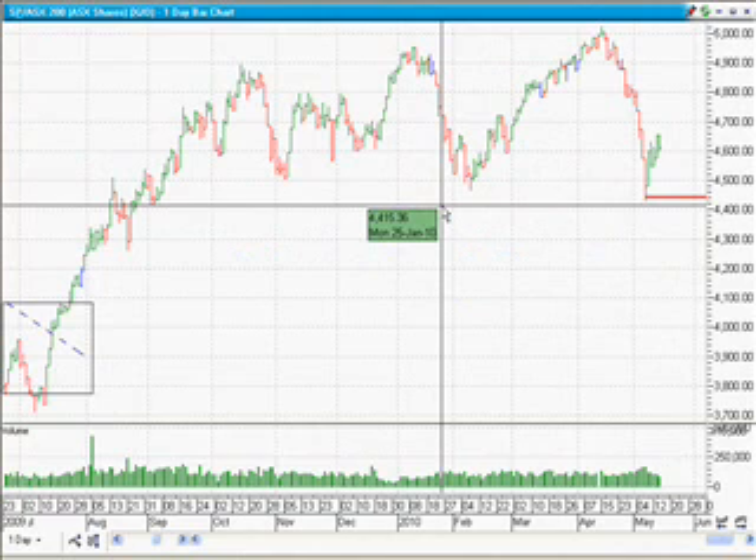Hi guys, welcome back to ASX Market Watch. Thank you very much for stopping by and checking out the markets with me. It's really great to have an excuse to have a chat about the markets and check out where the overall indices are heading around the world. Thank you very much for checking it out with me today.